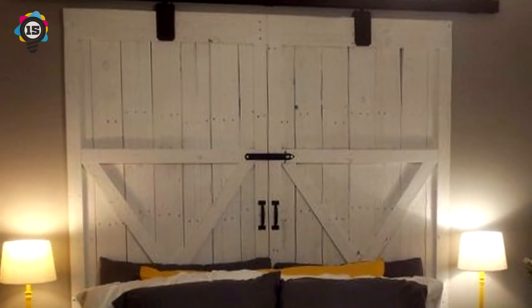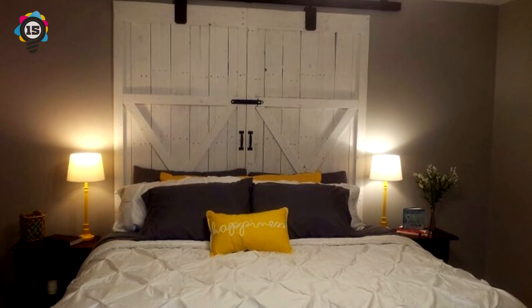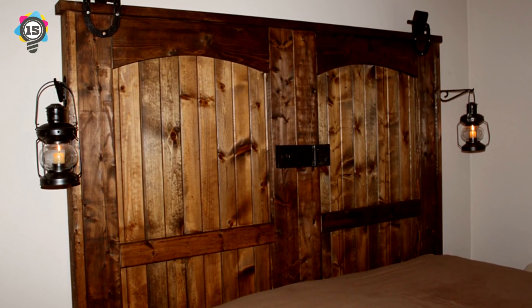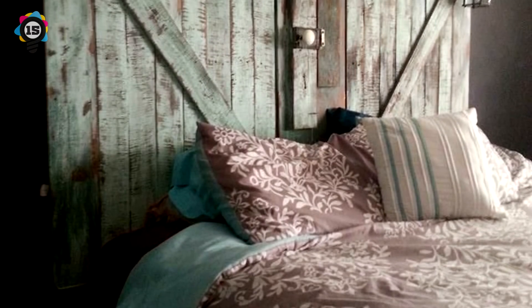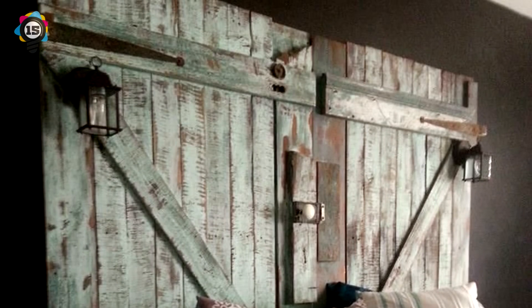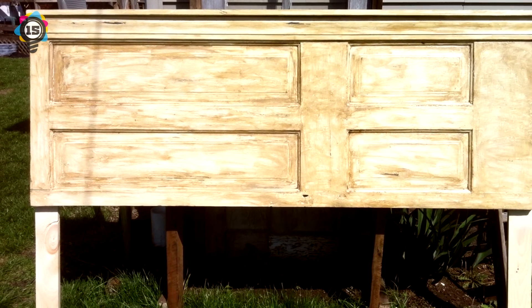Number 15. Shutters and doors that are old are usually left on the curbs. They always get abandoned after being put to use for the first time. However, with some fresh coats of paint as well as sanding, they can be used as inexpensive headboards for your own bed.